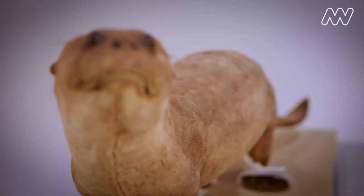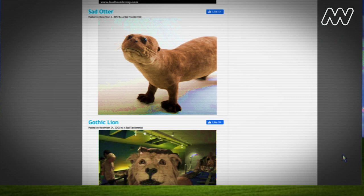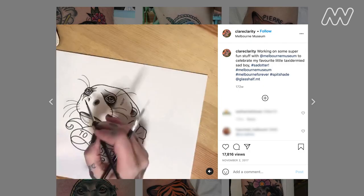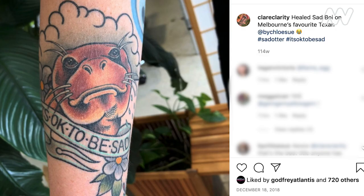He kind of looks embarrassed, a little bit. Saad Otter first appeared on the internet in 2012, and since then he's popped up all over the place, even recently appearing in an article in the New York Times. I'm not really sure why Saad Otter went viral — it was probably something about his expression that people found so compelling.